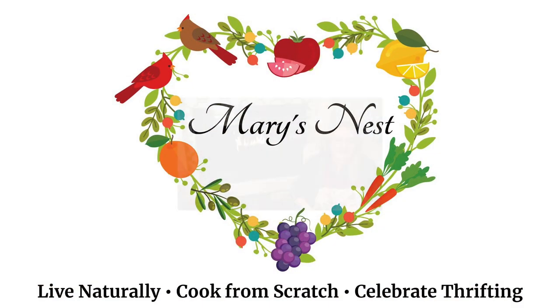Hi, sweet friends. Welcome back to Mary's Nest. Today I'm sharing some news from my nest. I know everybody is probably very busy getting ready and preparing for Thanksgiving, but I just wanted to come on for a minute to say hello and wish you all a very happy Thanksgiving.